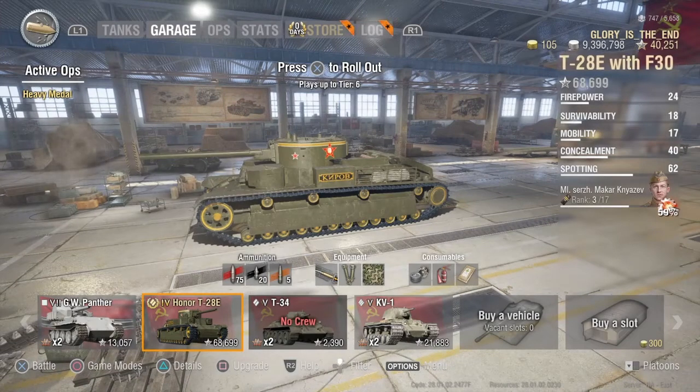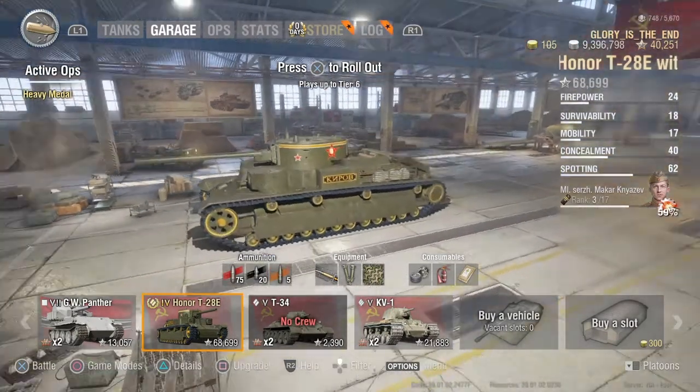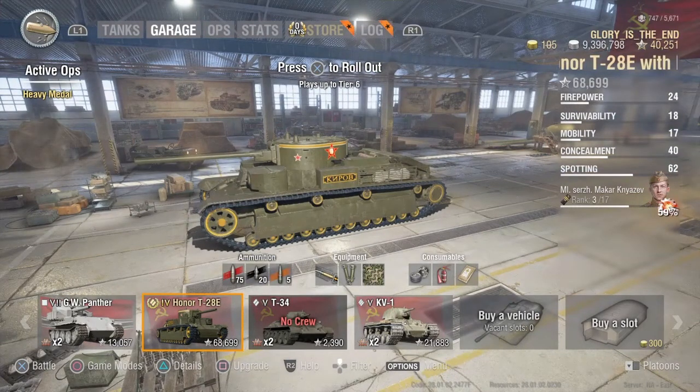Hello and welcome to my garage update. This is my latest update to represent some recent additions I've made to my garage. Most of them have been inspired by some recent ops that I've completed.